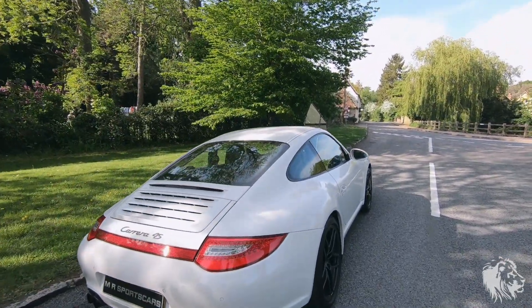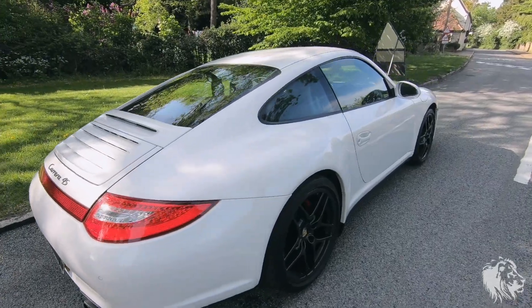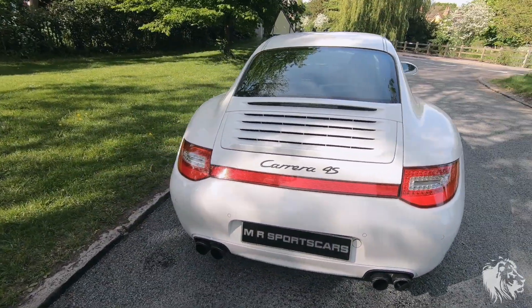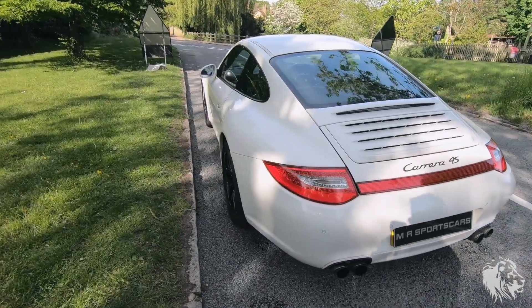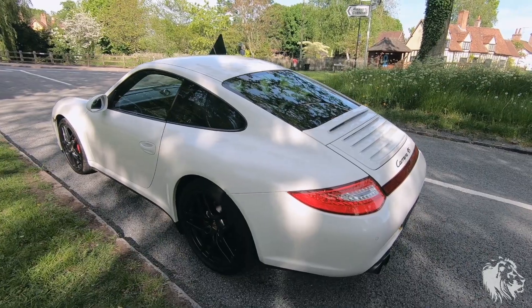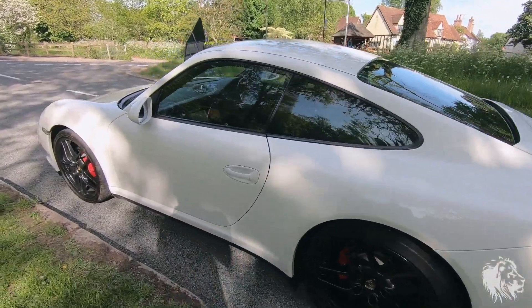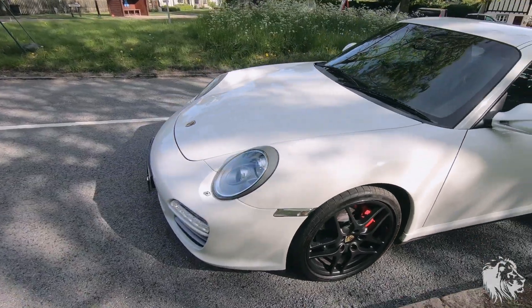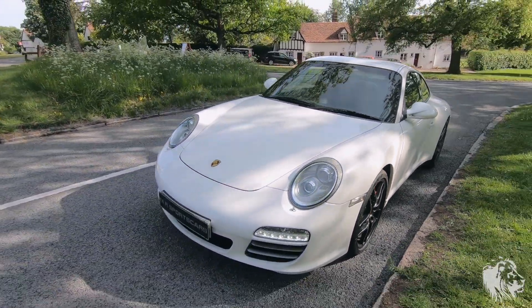Here I have a 997 Carrera 4S Gen 2 PDK, 3.8 litre flat 6, direct fuel injection engine, so it doesn't have any of the issues of bore scoring, RMS, IMS — all that stuff was solved in this generation of car.